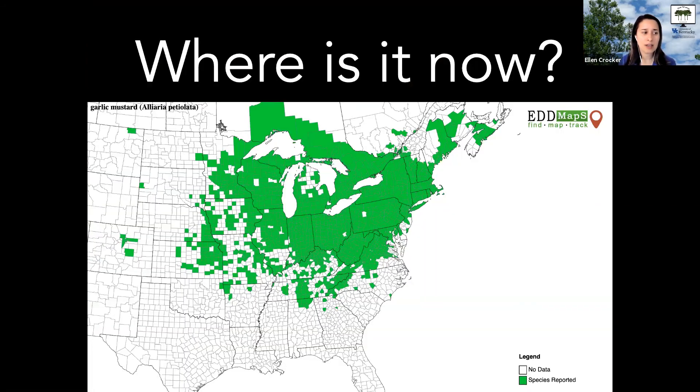Garlic mustard is widespread throughout the Northeast and Midwest, where it's been established for quite some time. It's also throughout Kentucky, though the distribution maps may be under-reporting it. It's not as dominant here as in other areas, which gives incentive to manage it right away when you see even a tiny bit of it, rather than waiting for it to become more of a problem.